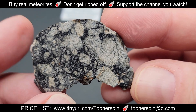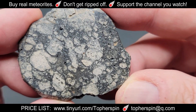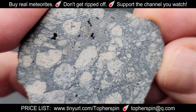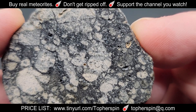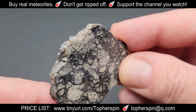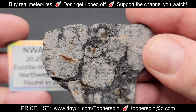Next is a 15.43 gram slice priced at $78. You can see little divots or holes — those are vesicles caused by rapid cooling in the melt areas. Because this is a eucrite melt breccia, the matrix between the clasts melted and cooled so quickly it left voids. Following that is a 20.25 gram slice priced at $102.